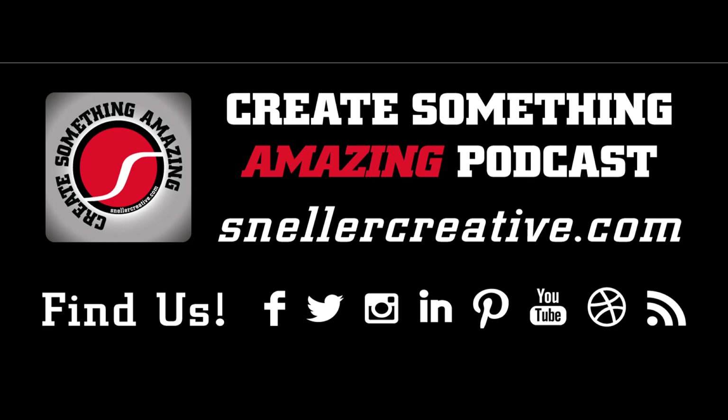That is the end of Season 2, Episode 3 of the Create Something Amazing podcast with Sneller. You want to create something amazing? Jeff at SnellerCreator.com or SnellerCreativePromotions.com — you can also find the search tab on SnellerCreator.com. Thank you for listening to Create Something Amazing, a Sneller Creator podcast. For more episodes, remember to like, share, and subscribe.